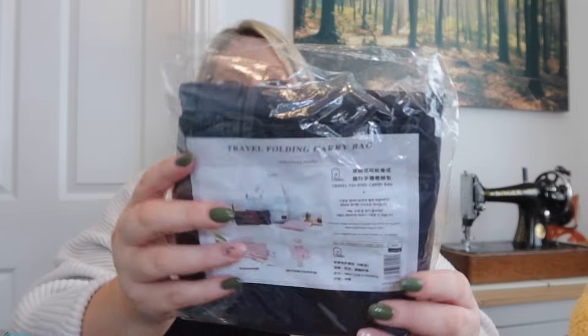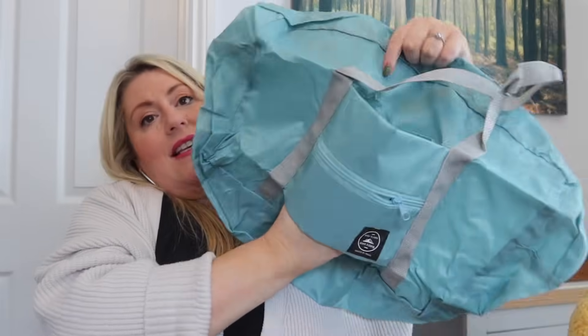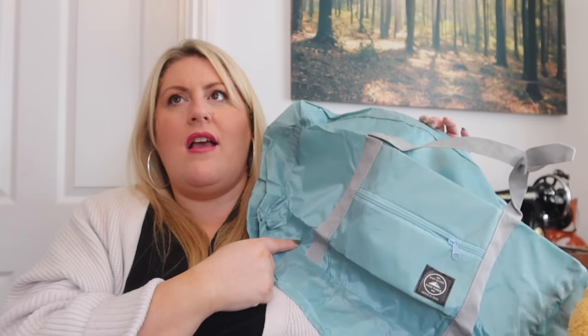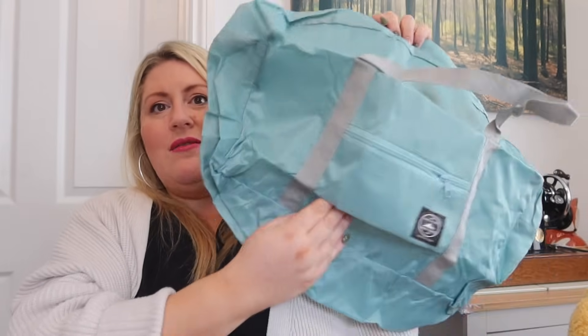The next travel item is these travel folding carry bags — I've got one in the packet and one open to show you. It's got a little pocket that slides onto the handle of your suitcase. For me, I can fill my suitcase with clothes and put my toiletries, hair dryer, and straighteners in this bag to sit on top of the case.